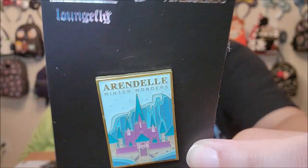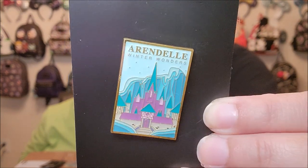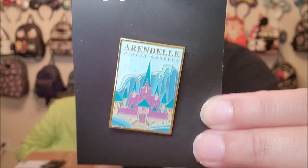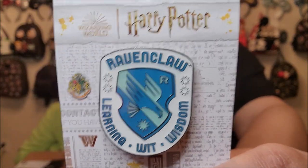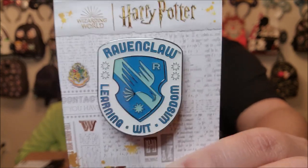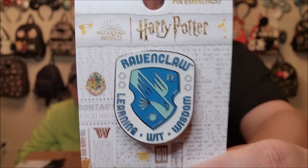I'm questioning if this was actually Box Lunch or Hot Topic, but either way, I got this beautiful Arendelle Winter Wonders pin for my Frozen pin collection. I love that. And then I am a Ravenclaw — Ravenclaw is my house, and I saw this cute little pin. Because of the Hot Cash and Box Lunch money it had to be a certain amount, so this is one of my add-ons just to reach that amount so I could use my coupons. This will go on our small Harry Potter pin board.